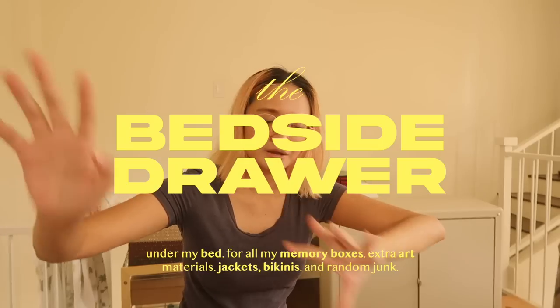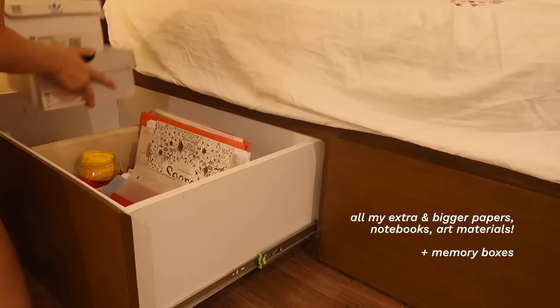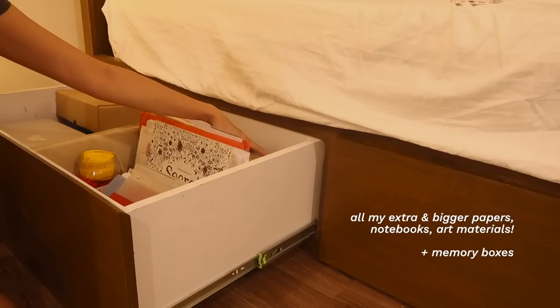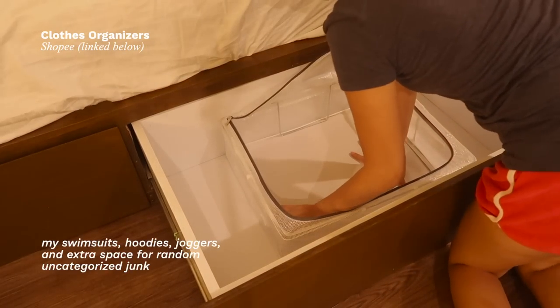Once I'm done with the cabinet, I'm probably going to tackle my bed area. I have two drawers under my bed that I haven't utilized yet, and there's so much junk laying around. I'm going to put things there, fix my bed sheets, and hopefully put up my LED lights that I've been wanting to install for the last two or three months.